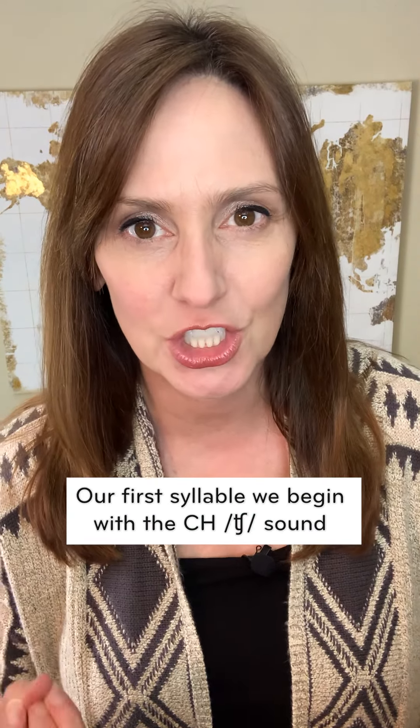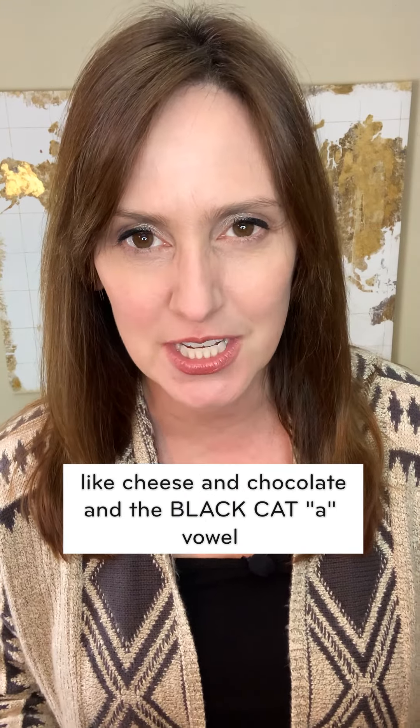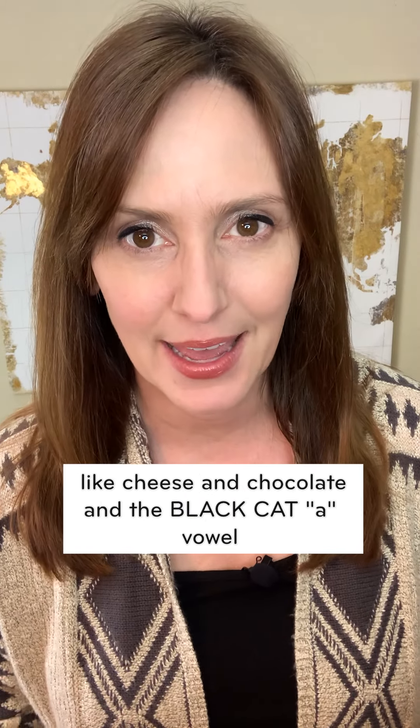Our first syllable, we begin with the CH sound, like cheese and chocolate, and the black cat A vowel. It's a quick syllable. Ch, ch.